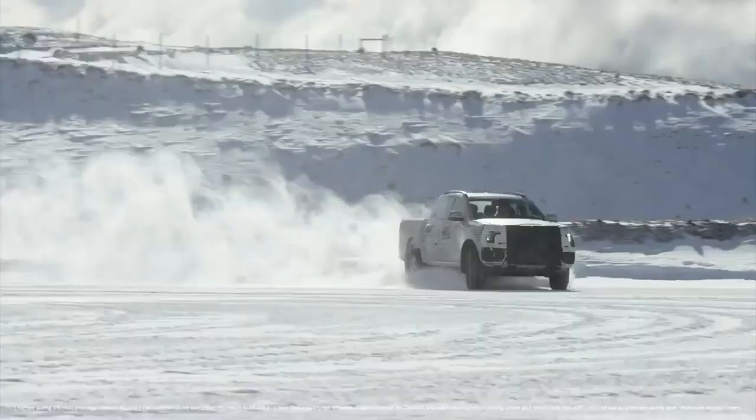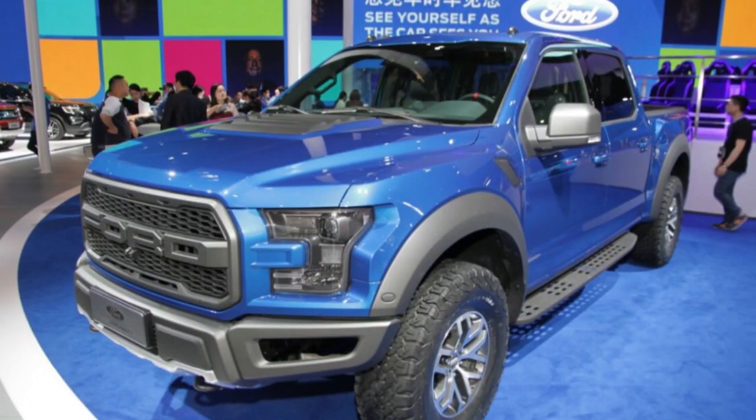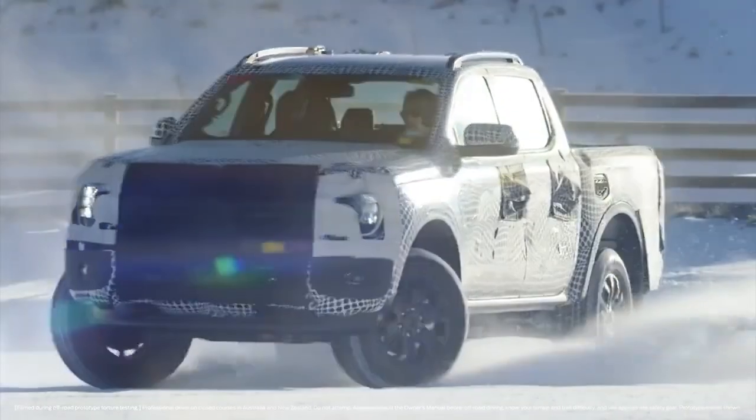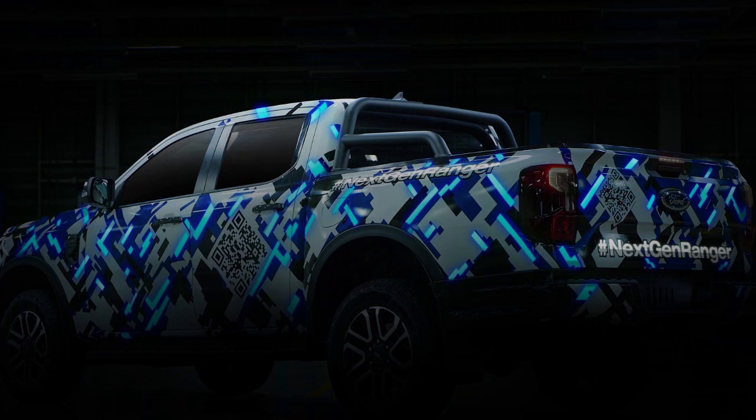The pictured Ranger is a global model in SuperCrew clothing. The front end and wheel design give off Limited vibes, a trim level that isn't offered in the U.S., where the pickup is available as XL, XLT, and Lariat. Be that as it may, the Limited on sale today is flexing chrome mirror caps instead of painted caps.